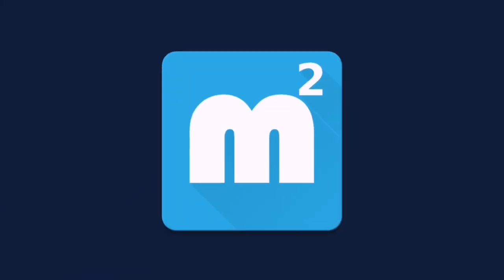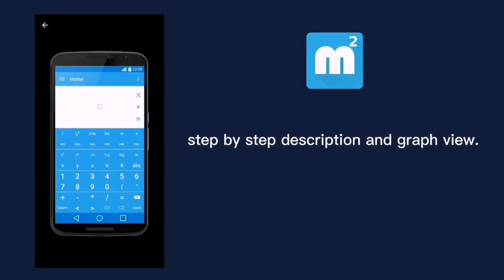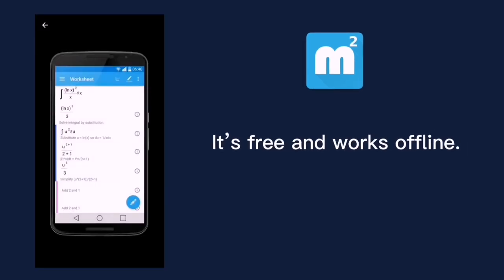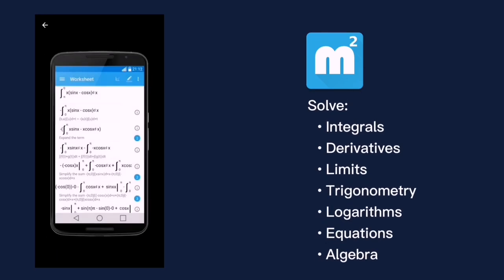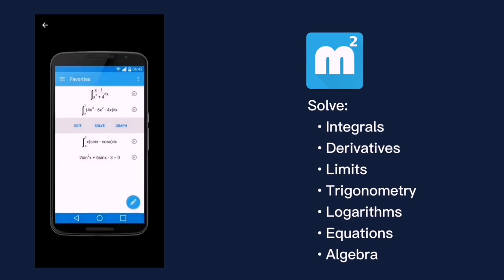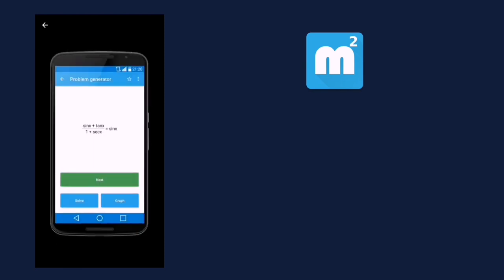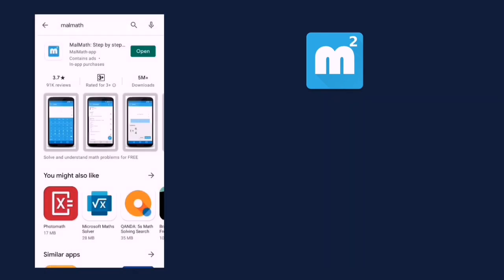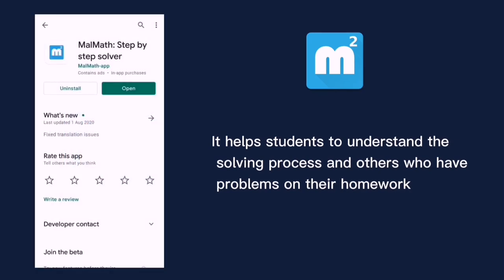Malmat has a rating of 3.7 in Google Play Store. Malmat is a math problem solver with step-by-step description and graph view. It's free and works offline. If you have math problems involving integrals, derivatives, limits, trigonometry, logarithms, equations, and algebra, Malmat is for you. It helps students understand the solving process and others who have problems with their homework.